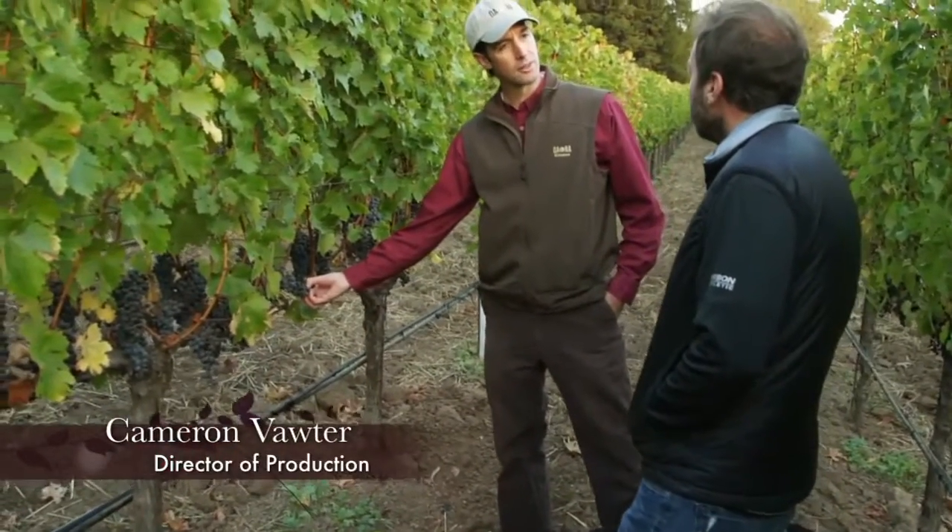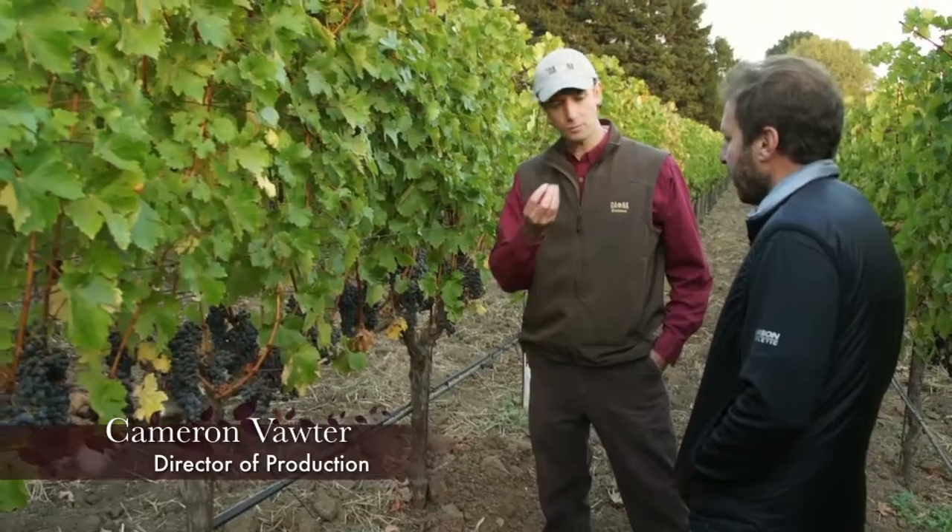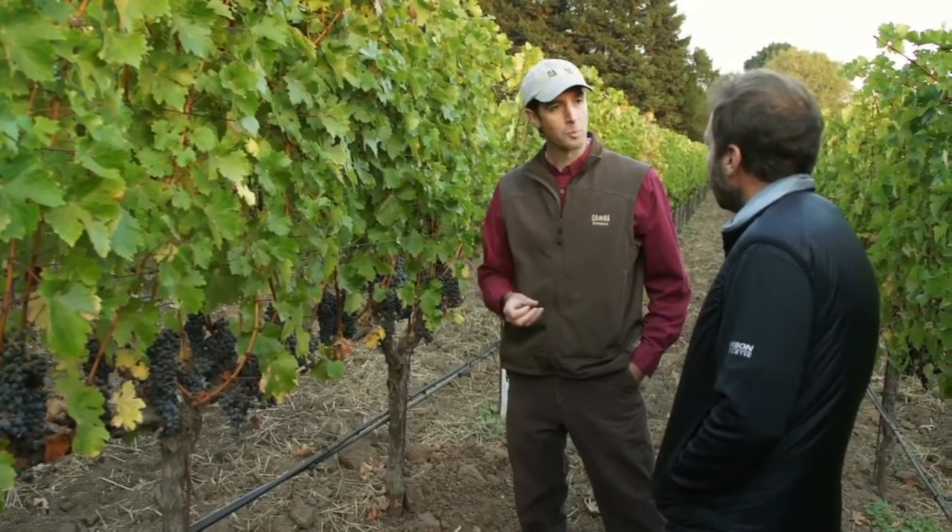With the grapes, when they arrive here, with a lot of sorting, we are able to have really, at the end, like a little caviar going into a fermenter. Our farming, beginning with Bud Break, is incredibly meticulous. We make many, many passes to remove unwanted fruit and to really balance the vines. Being organic, we really want to have a very clean product in a bottle, and we usually make wines that are unfined and unfiltered.